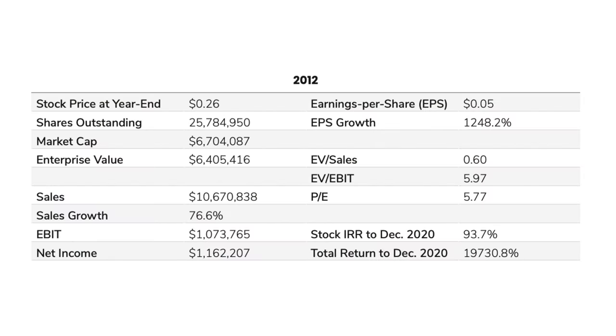In their overview for end of year 2012, you can see that XPel was not only a nano-cap stock — the company was also trading at very cheap valuation multiples. EV-to-sales was 0.6 and EV-to-EBIT was 5.77.